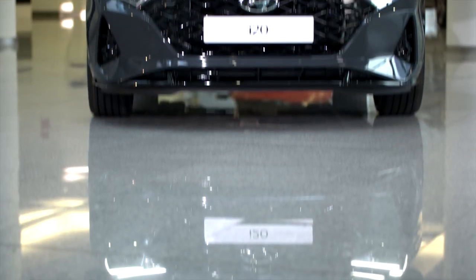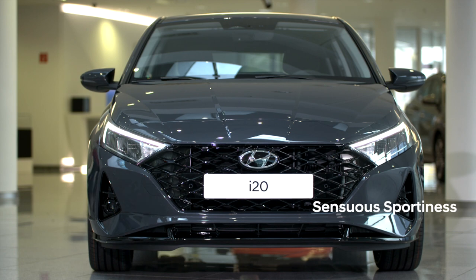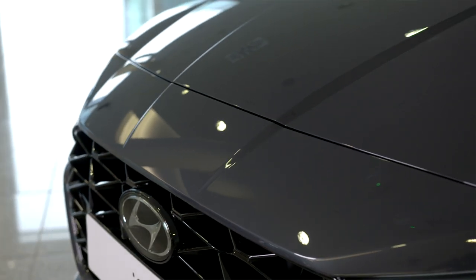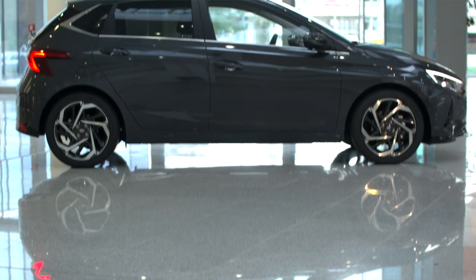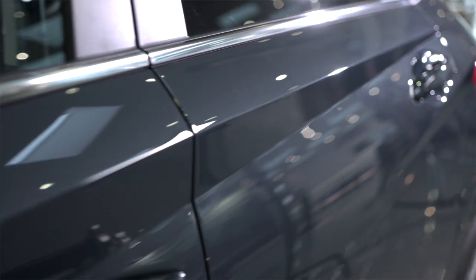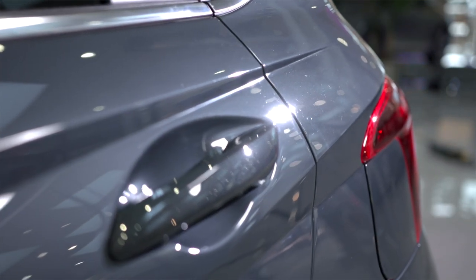It's really a revolution mainly because of our new design identity which is called the sensuous sportiness. Especially when you look at the front you can see what I'm talking about. It shows a very edgy, dynamic design. The sensuous sportiness identity is continued in the side as well, with a wedge style design as you can see from the lines on the door, and the lines continue all the way to the end to again make a dynamic impression.